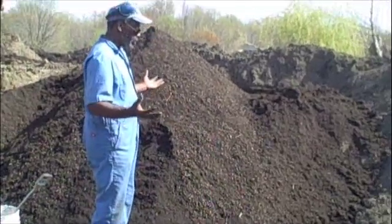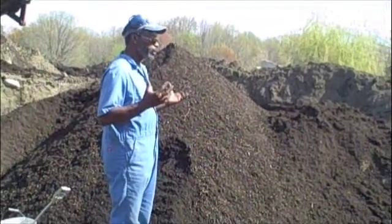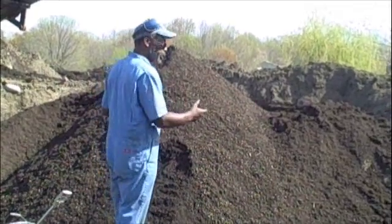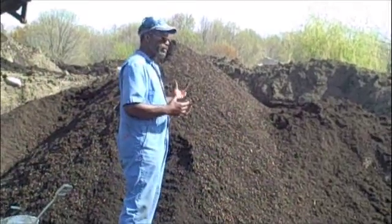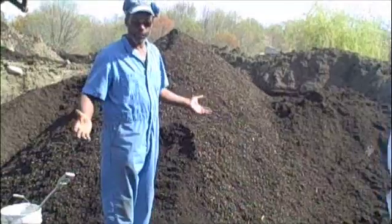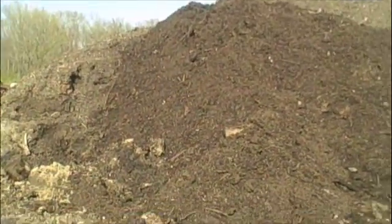As long as there is this urban-suburban ecology, these materials are going to be generated. Because if you don't pick up the leaves, they clog up the storm drains and flood your basement.